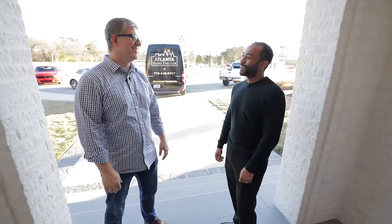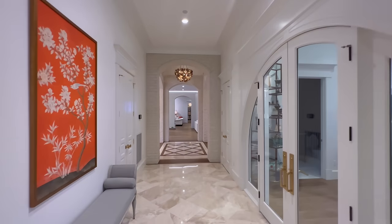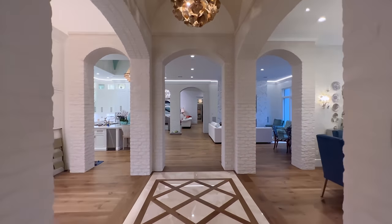It looks like we're back at it again. But this time, instead of you flying down to come see me, we flew to come meet each other. Here we are in beautiful Woodworth, Louisiana. We've toured the home, but you haven't. So we want to take you through this absolutely incredible home. This is one of the biggest projects that we've ever done at Atlanta Home Theater. So let's walk in and take a look.